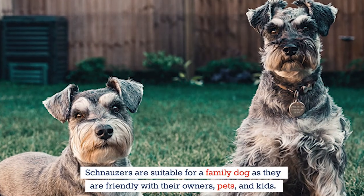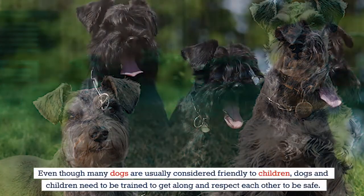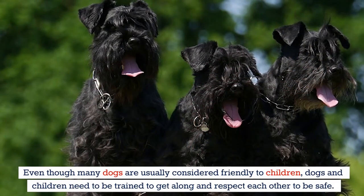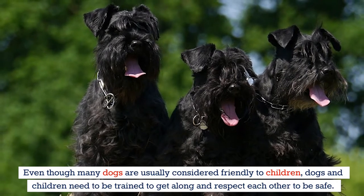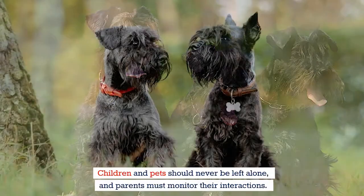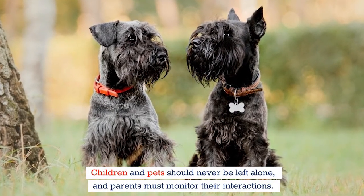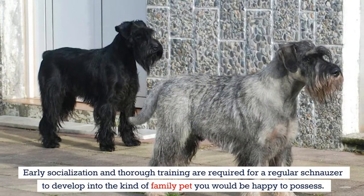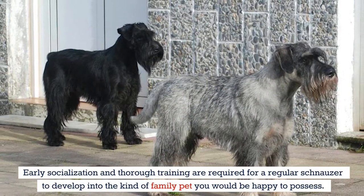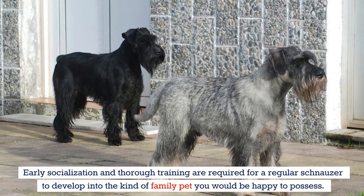Schnauzers are suitable as a family dog as they're friendly with their owners, pets, and kids. Even though many dogs are generally considered friendly to children, dogs and children need to be trained to get along and respect each other to be safe. Children and pets should never be left alone, and parents must monitor their interactions. Early socialization and thorough training are required for a standard schnauzer to develop into the kind of family pet you would be happy to have.